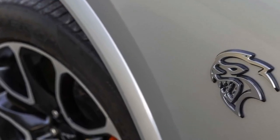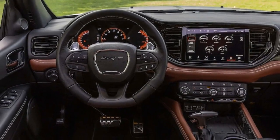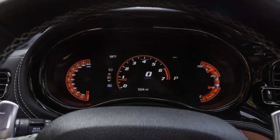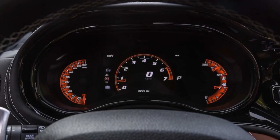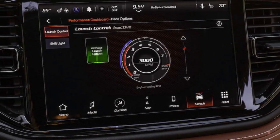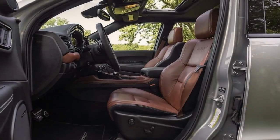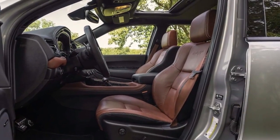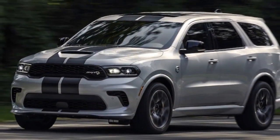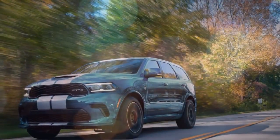The 2024 Dodge Durango SRT Hellcat, a whimsical creation born out of opportunity, merges the renowned 6.2-liter supercharged Hellcat engine from the Challenger and Charger Hellcat with a classic SUV design, achieving impressively adaptable outcomes. With 710 horsepower under the hood, standard all-wheel drive, and colossal Brembo brakes for effective cooling, this beast is primed for action. Sporting a hood scoop, muscular bodywork, and 20-inch wheels, its appearance screams muscle car exaggeration, while its ability to hit a quarter mile in just 12 seconds is merely a throttle push away.